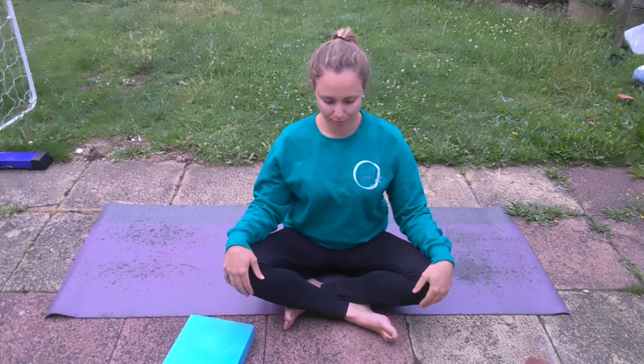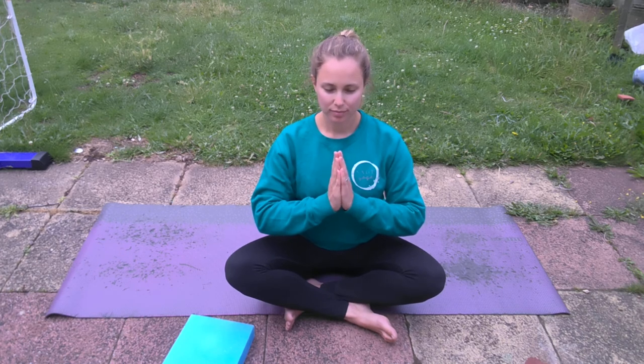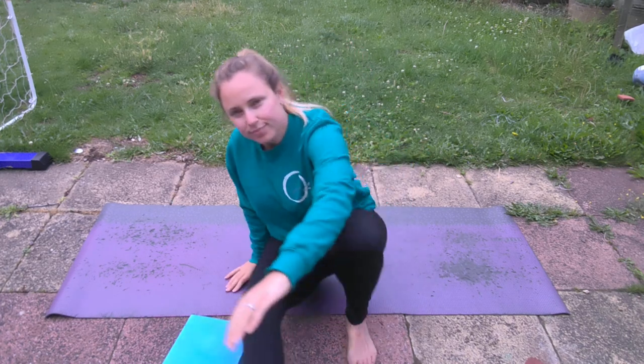When you're ready, come onto your left side. Use your hands to bring you up from the earth into a seated position. Bringing the hands into prayer position. The divine within you honours the divine within you. Namaste. Thank you.